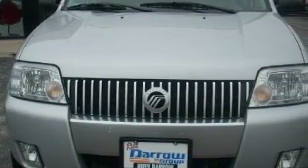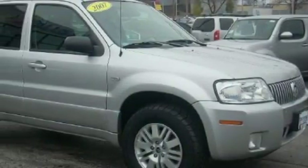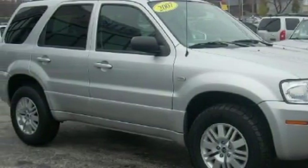Among the many superb features on this Mercury there are power windows, cruise control, a CD player, an anti-lock braking system, child safety seat anchors, and this vehicle has just over 39,000 miles.